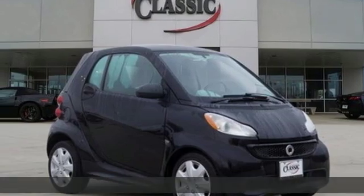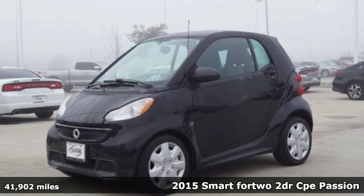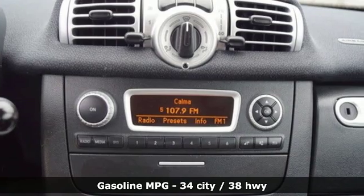It's a 2015 Smart 4.2. Are you up for a little fun? Zip through the city in this charming 4.2. It comes with the features you need and better yet want.